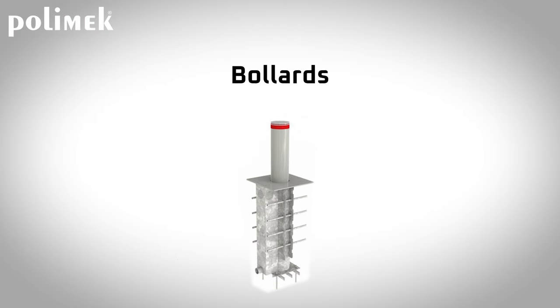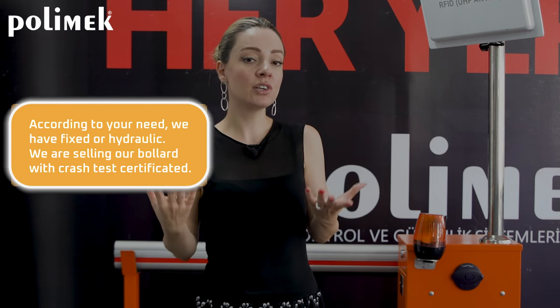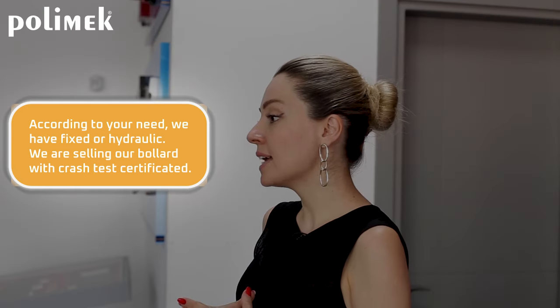Bollards are used for controlling and limiting traffic. The cylinder material is made of stainless steel, providing corrosion resistance. According to your needs, we offer fixed and hydraulic bollards. We also sell our bollards with crash-test-certified road blockers.